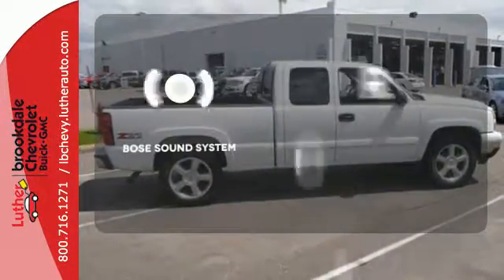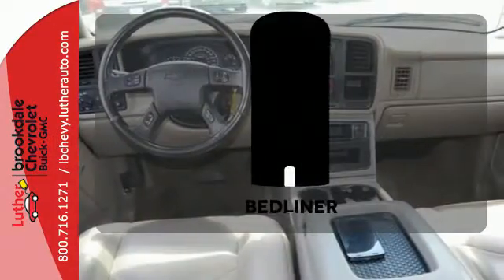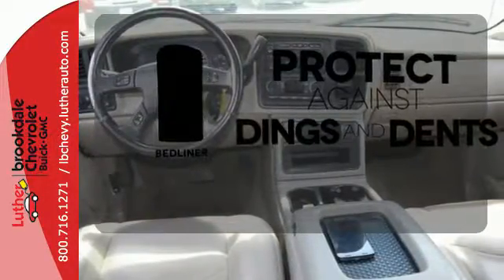The Bose sound system gives you a rich listening experience. Protection for your truck and your haul comes with the bed liner.